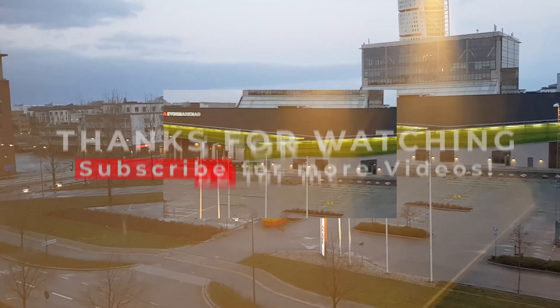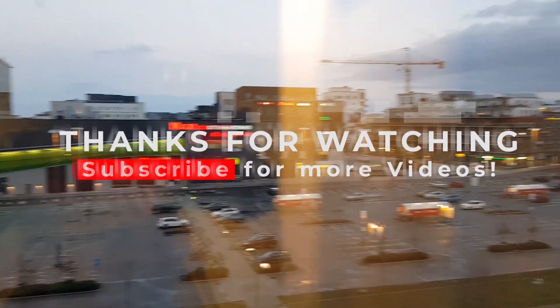Thanks for watching, and if you liked this video please subscribe to my channel. Peace out.